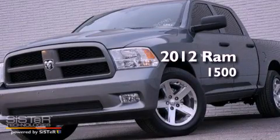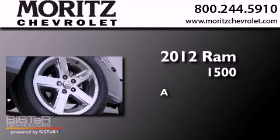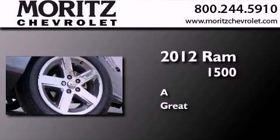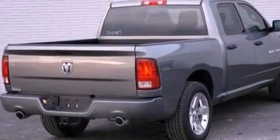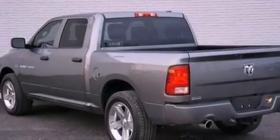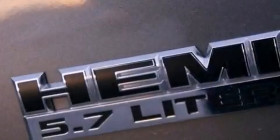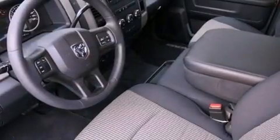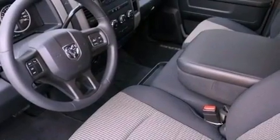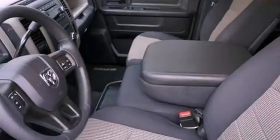This is a brand new 2012 Ram 1500. Features include a low tire pressure indicator, traction control and stability control systems, cruise control, a sentry key theft deterrent system, front and rear floor mats, halogen headlights, an anti-lock braking system, front seat belt height adjusters, air conditioning and satellite radio.